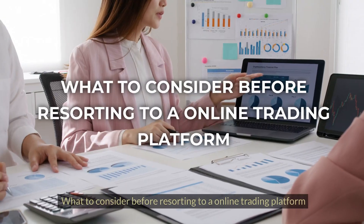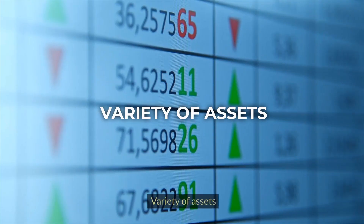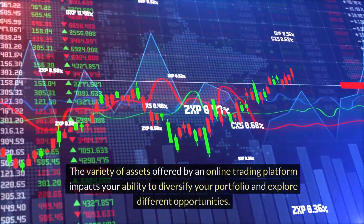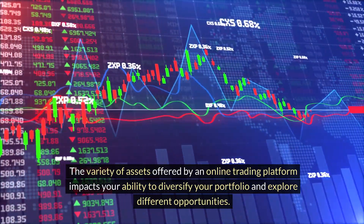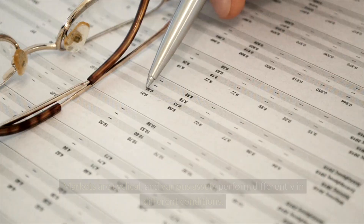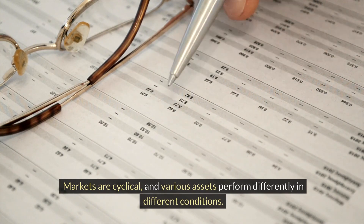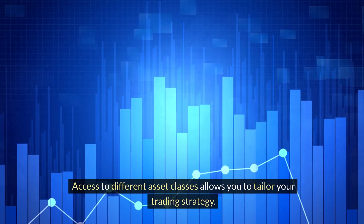In venturing into a different career like this, you should ask yourself what to consider before resorting to an online trading platform. Variety of assets: the variety of assets offered by an online trading platform impacts your ability to diversify your portfolio and explore different opportunities. Markets are cyclical, and various assets perform differently in different conditions. Access to different asset classes allows you to tailor your trading strategy.